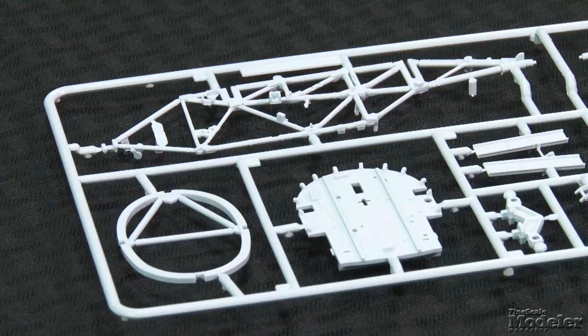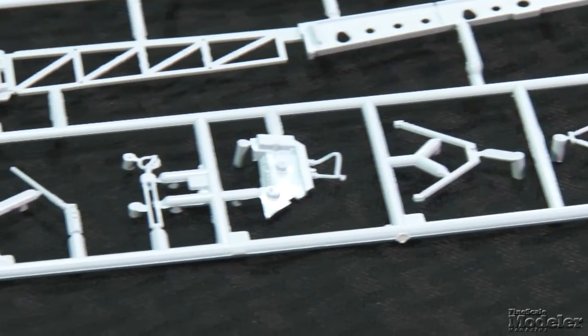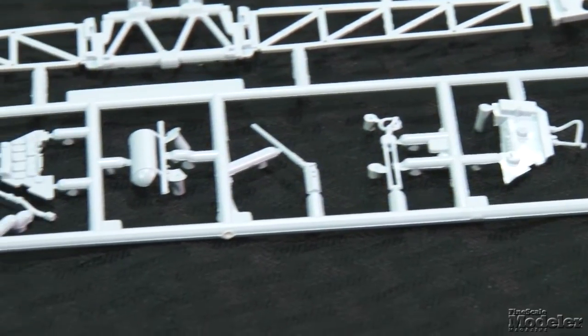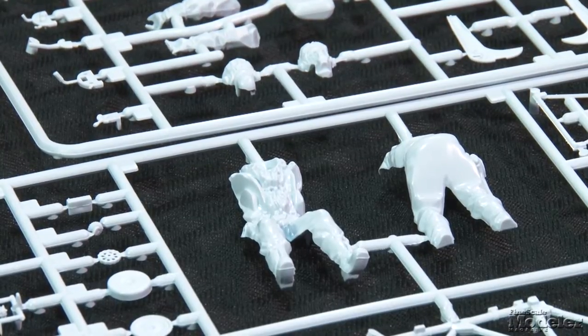The kit includes a very complete interior starting with the framing for the cockpit, engine mount, and wing spar. Detail in the cockpit includes controls, seat with separate harness, plumbing, and a two-part instrument panel. There's even a sharp-looking pilot posed so that one hand grasps the joystick, the other the throttle.